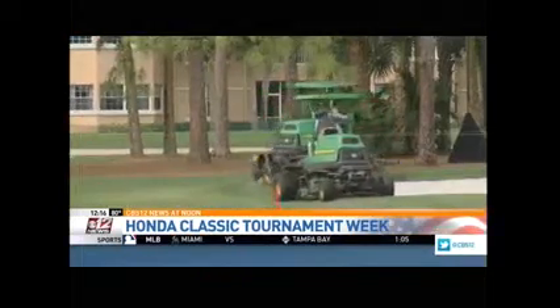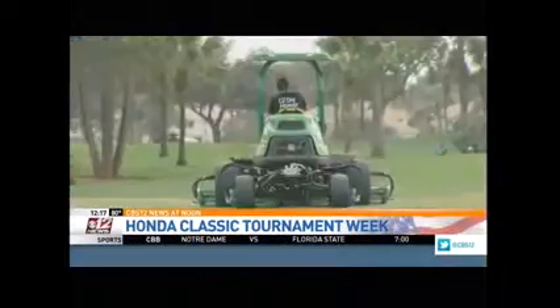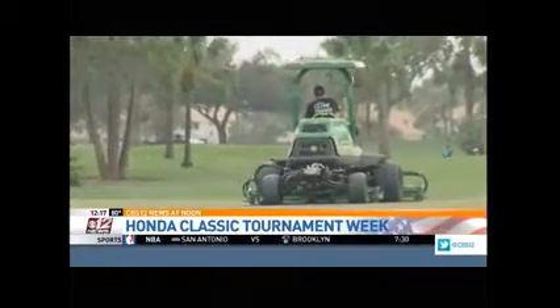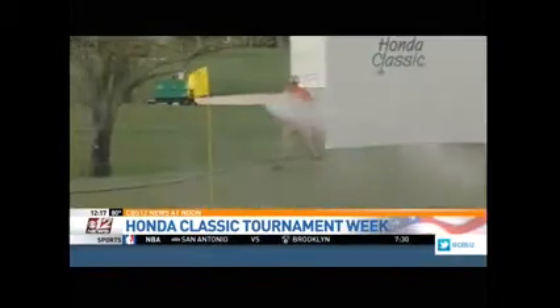Jeremiah Lockhart oversees the five courses here at PGA National. He says they start planning and prepping the greens the day after the previous tournament ends, then really kick it into high gear about eight weeks out.